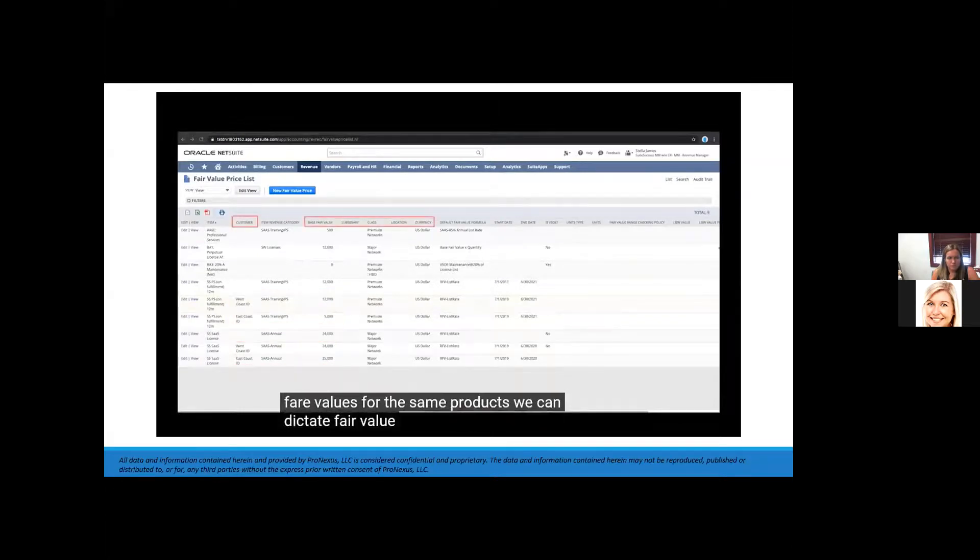Fair value pricing in NetSuite can also be dynamically calculated based on the sales price of the entire contract — for example, professional services calculated as a percentage of the entire contract value. Fair values can have effective dates, making them easy to manage on a quarterly or annual basis.